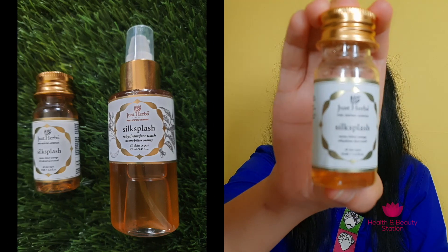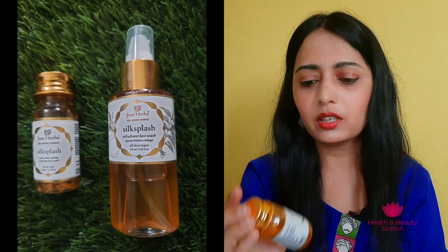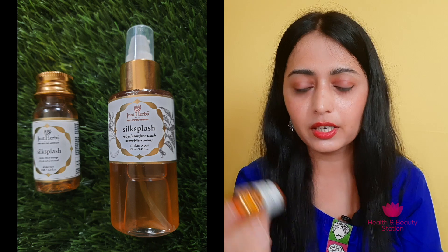So friends, these are all products that I have purchased from Just Hub. Let's start one by one. I'll first start with their Silk Splash Face Wash. This is a face wash bottle — a 35ml tester size, or travel size bottle. This is for all skin types, and this is Neem Bitter Orange Rehydrant Face Wash, enriched with Neem and Orange. I'll give you a little detail in the review.